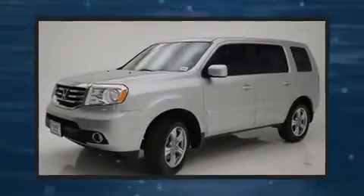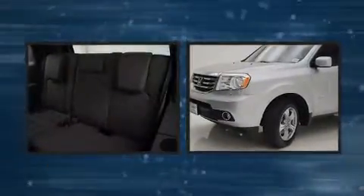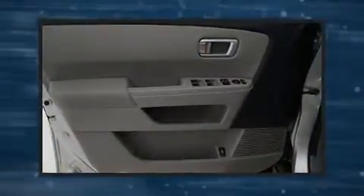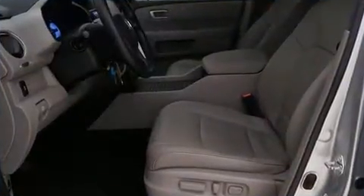The 2013 Honda Pilot features a 3.5-liter V6 engine paired with a sophisticated 5-speed automatic transmission, providing a spirited yet composed ride. A wealth of standard features mean that you no longer have to sacrifice, such as remote keyless entry.